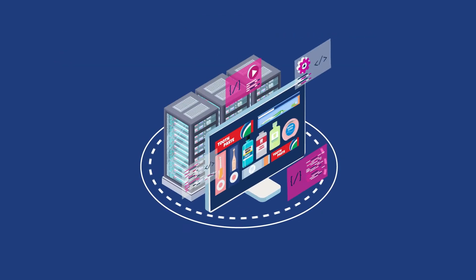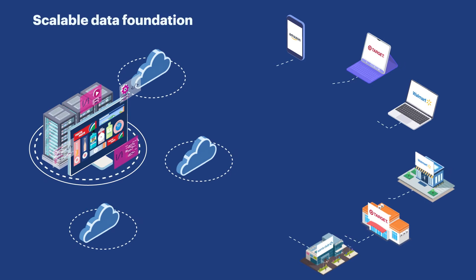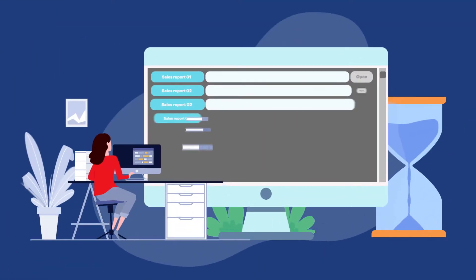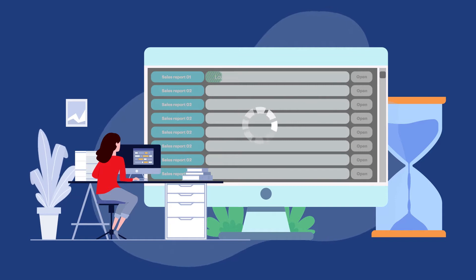When one of the world's biggest FMCG brands approached us with a need to create a scalable data foundation, it initiated an exciting process of digital transformation. Operating in the oral care domain, our client wanted a very clear understanding of the latest sales trends.